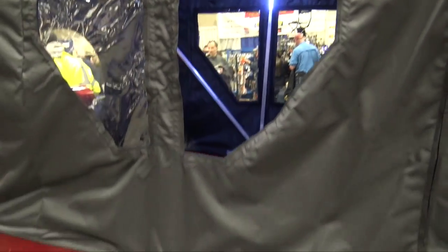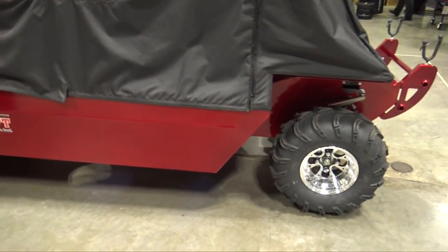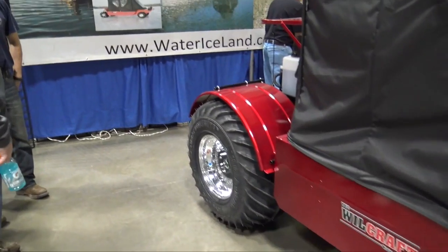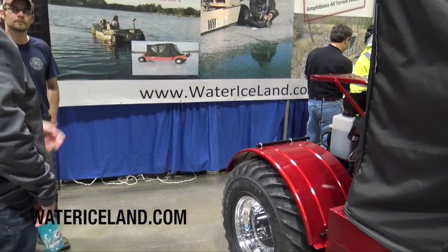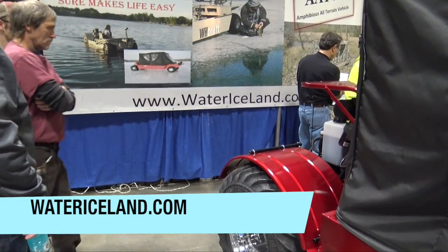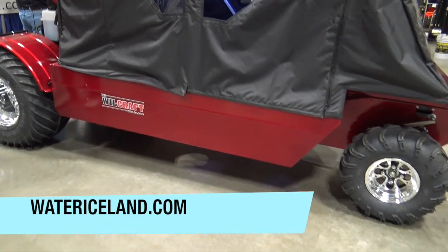Very quick, very easy, very cool stuff here. They've got a variety of different models in 2016 coming up. You can find out more information and check them out at watericeland.com. We're at the St. Paul Ice Fishing Show.